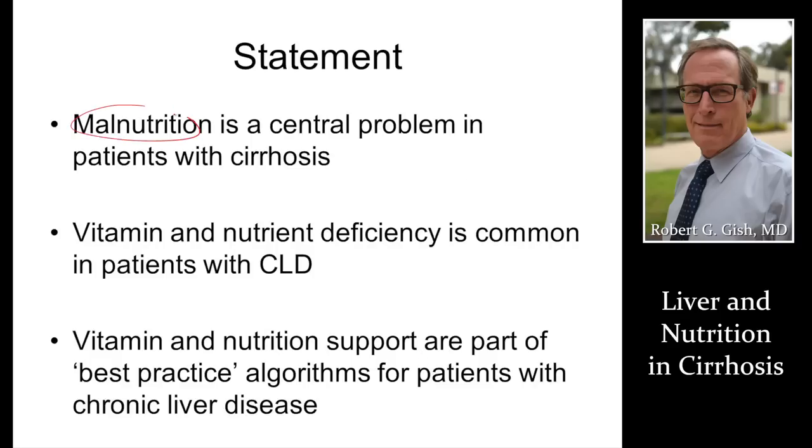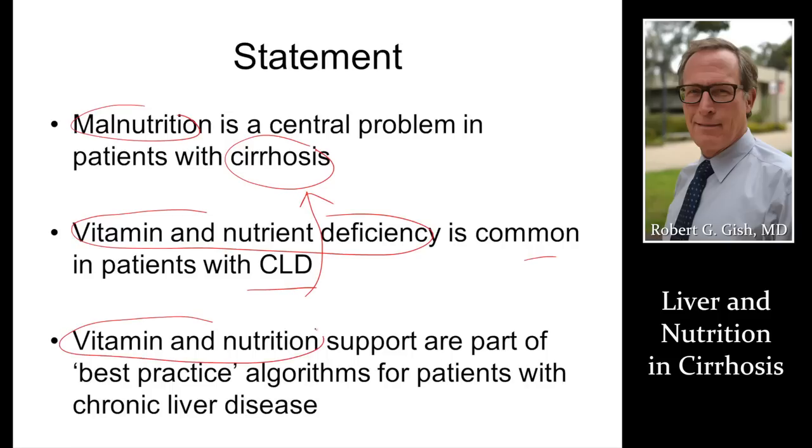Malnutrition is a central problem in patients with cirrhosis. Vitamin and nutrient deficiency is quite common in patients with chronic liver disease, especially cirrhosis. Vitamin and nutrition support and assessment should be a best-practice part of your algorithm in chronic liver disease.